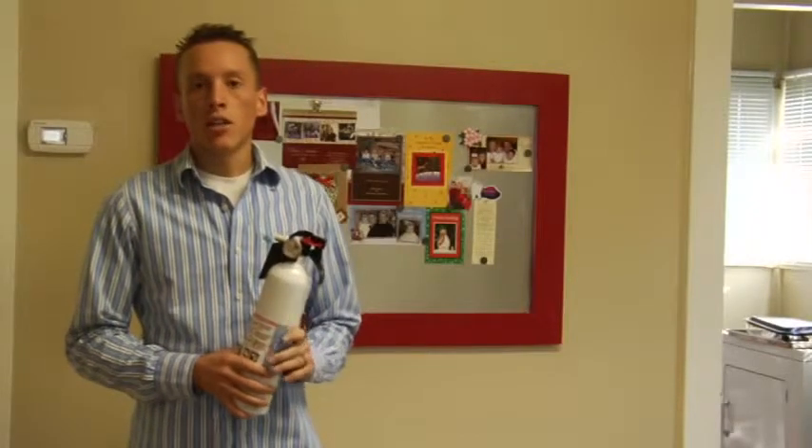Hi, my name is Peter and I'm here today to teach you how to buy a fire extinguisher. When you buy a fire extinguisher, you want to make sure that you buy one that is appropriate for the location in your home in which you're going to be using it.